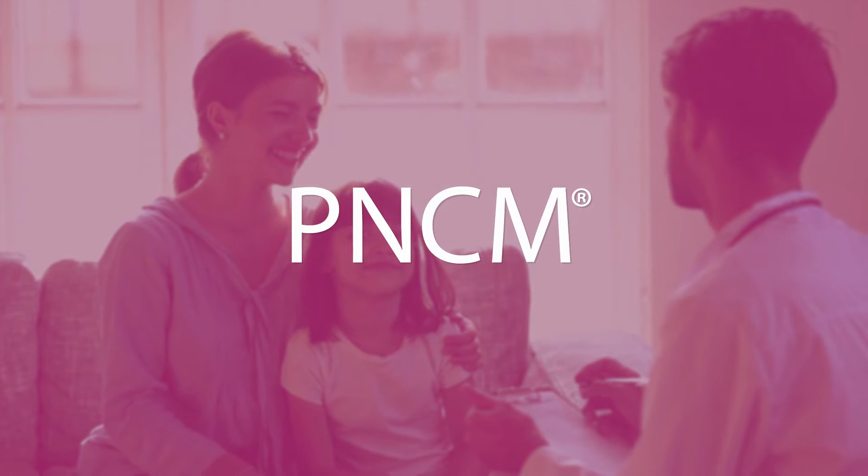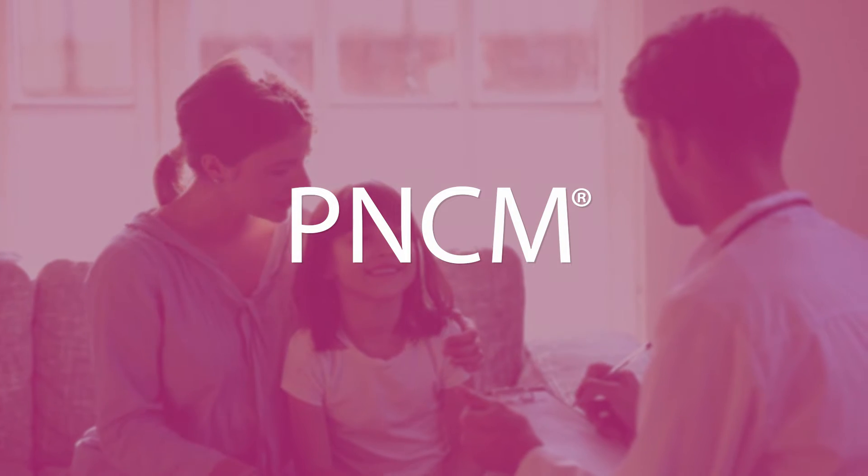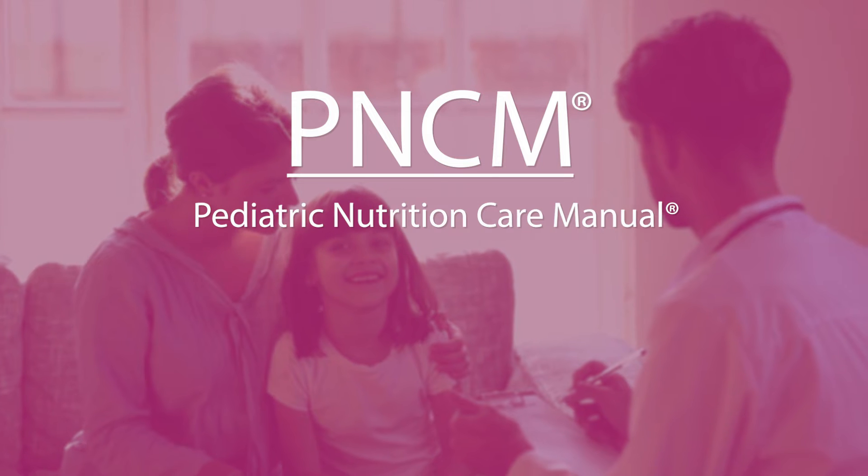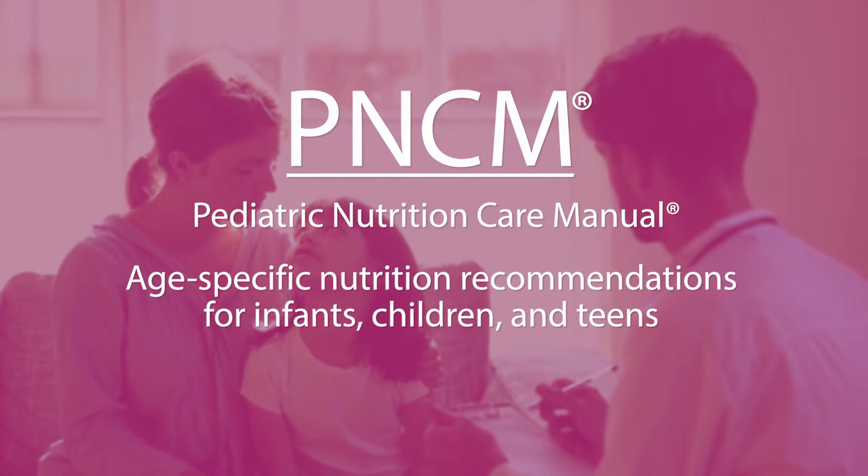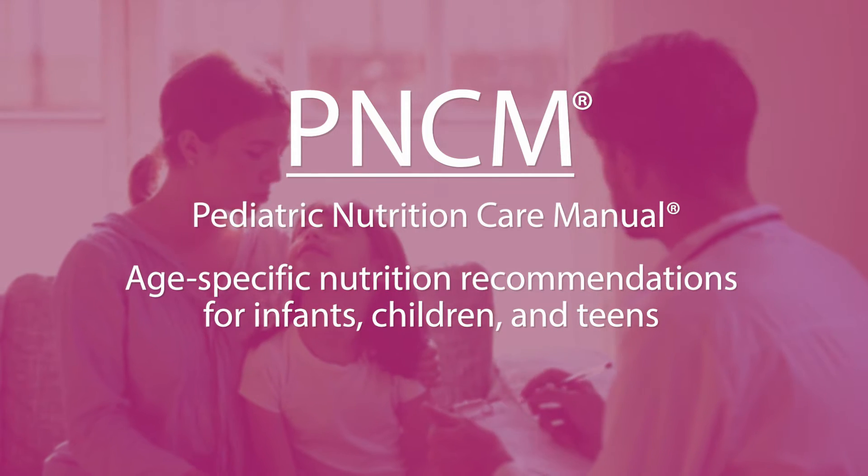The Pediatric Nutrition Care Manual (PNCM), authored by the Academy's Pediatric Nutrition Dietetic Practice Group, provides age-specific nutrition recommendations for infants, children, and teens.